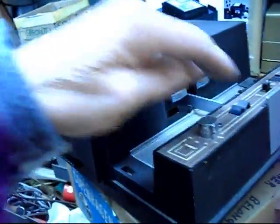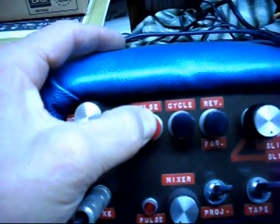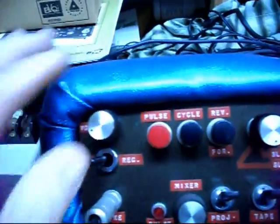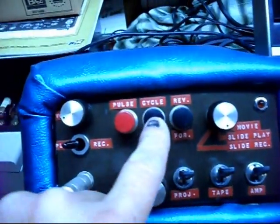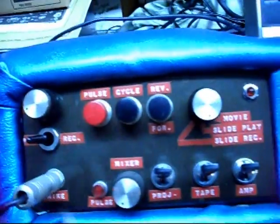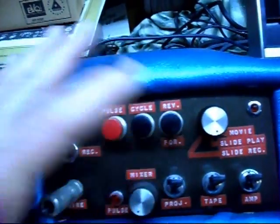On the back of the slide projector, you can see that little 5-pin connector here. That's where the cable would plug in and it would advance the slide. So the only thing I had to do was make sure that the slide projector was in focus. I had a pulse button — if I wanted to record a pulse, I'd push the button and it would record a pulse. If I wanted to cycle the slide projector manually, I'd just push this. If I wanted to reverse the slide projector to go back to the previous slide, I'd push this.